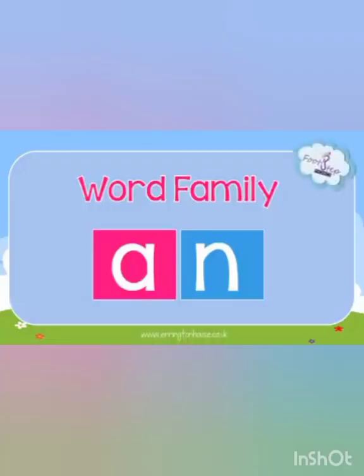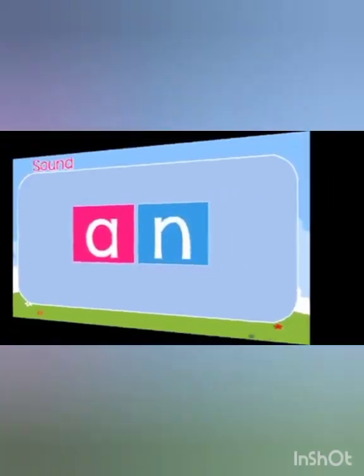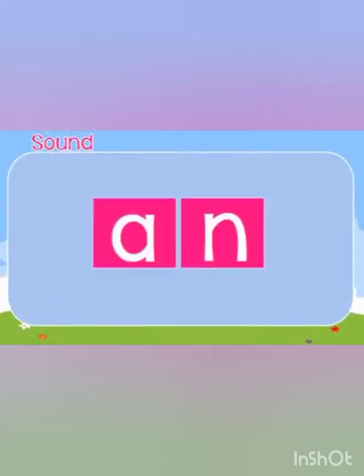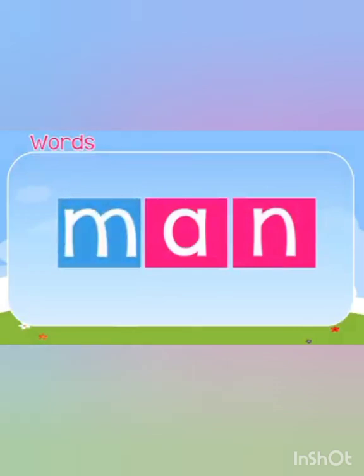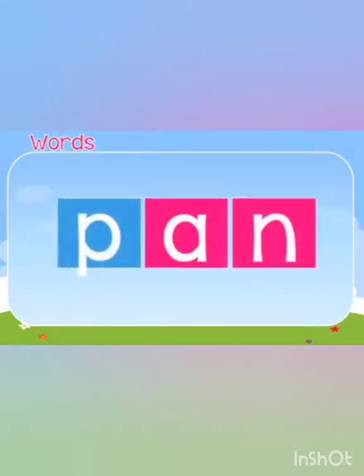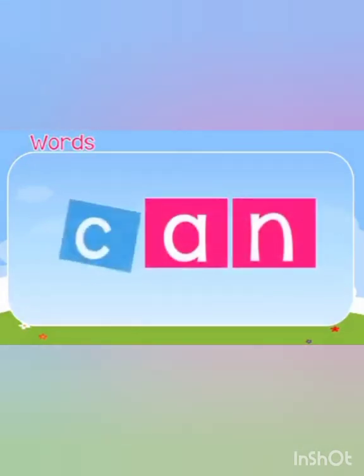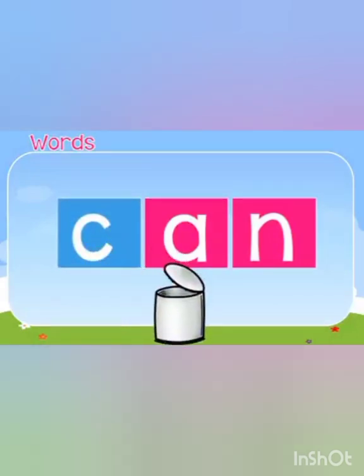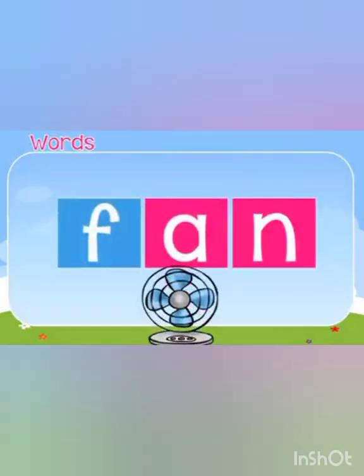Let's practice more rhyming words. The word family is 'an' and we are learning 'an' words. A and N combine together and give us the sound 'an'. Say the words with me: 'an', man, pan, can. Children, you are doing very great — repeat with me: fan.